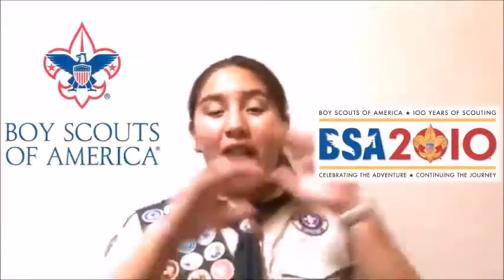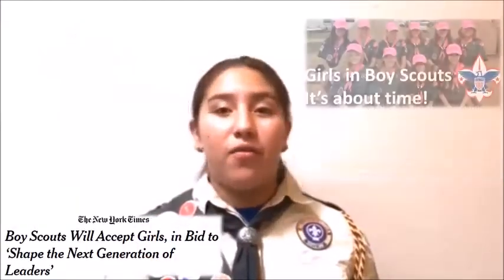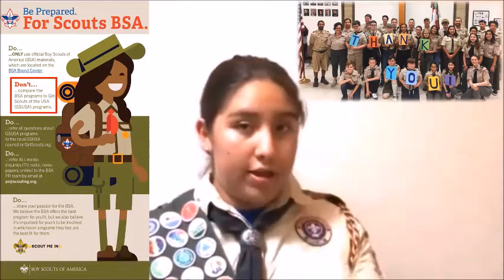For the first time in more than 110 years of scouting in the United States, the BSA allowed the forming of female troops on February 1st of 2019. And as expected, this past February 8th of 2021, the Boy Scouts of America welcomed about a thousand female Eagle Scouts for the first time in their history, which is the top award a scout can earn.